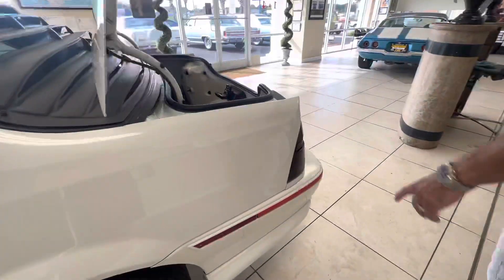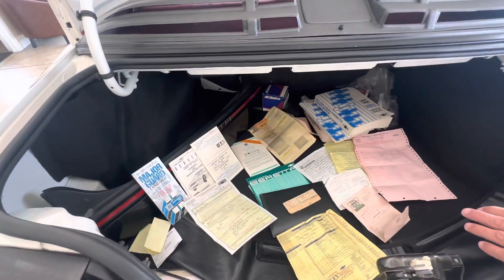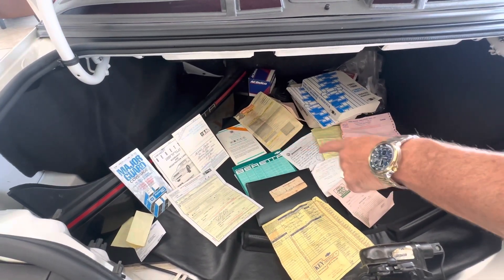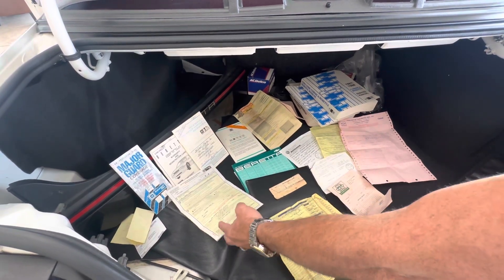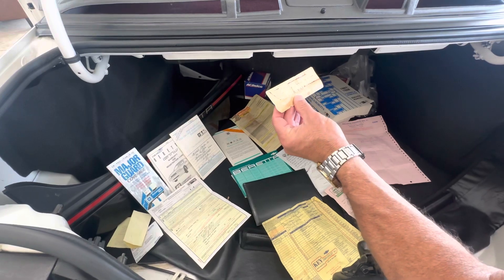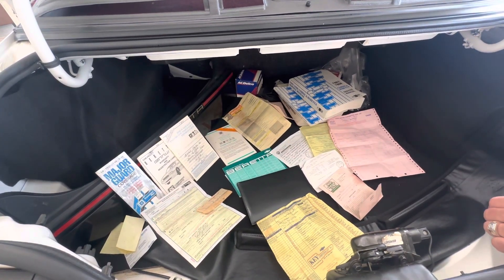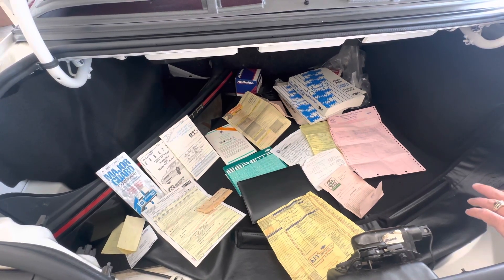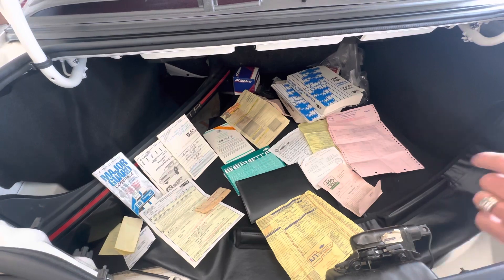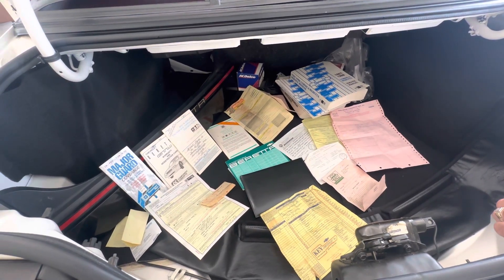Coming around to the back, the trunk has lots of great documentation: the original owner's manual, warranty booklet, the GTU registry card, some original paperwork from the factory, a tag that's kind of faded but has the VIN and tells you what the car is, and a few little service records. We do a service before the car goes out, so it's a fresh oil change, service-ready to go. We also did the exhaust on it and put more of a correct tailpipe on it.